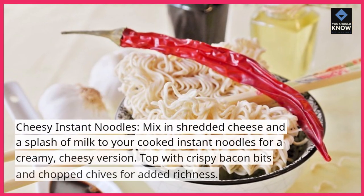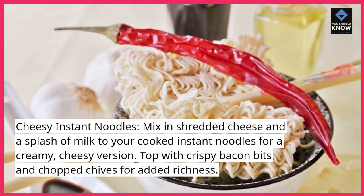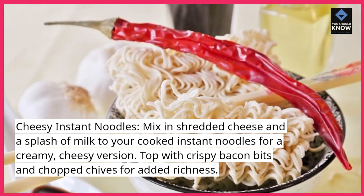Cheesy Instant Noodles. Mix in shredded cheese and a splash of milk to your cooked instant noodles for a creamy, cheesy version. Top with crispy bacon bits and chopped chives for added richness.